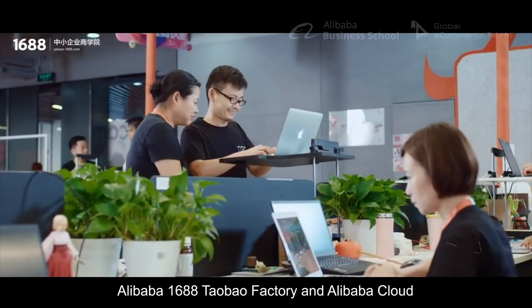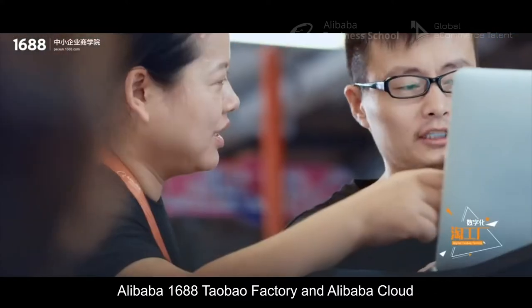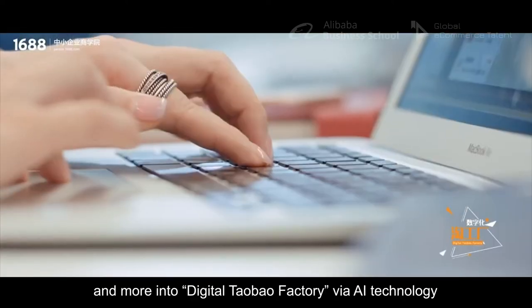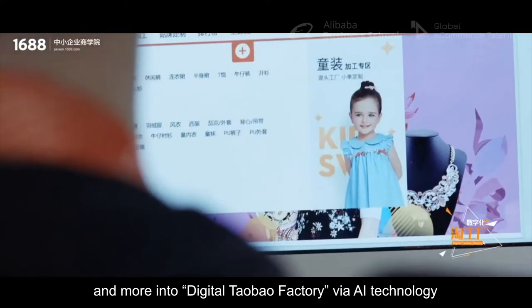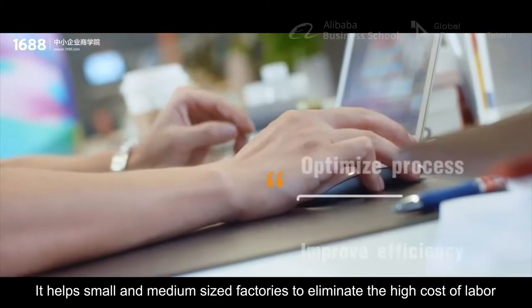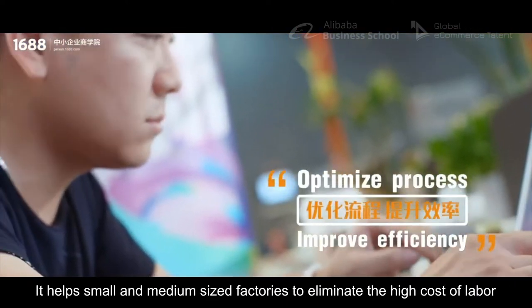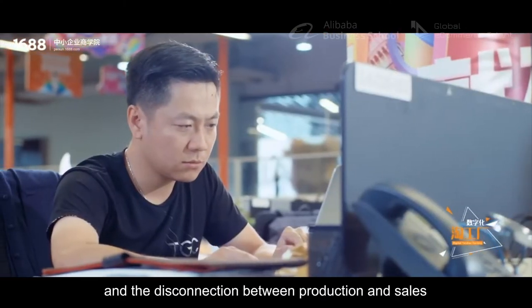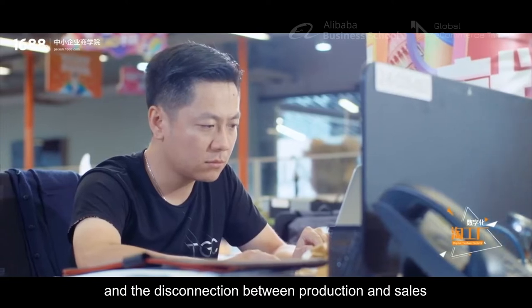Alibaba 1688 Taobao factory and Alibaba Cloud integrate hardware, cloud service, big data processing and more into Digital Taobao factory via AI technology. It helps small and medium-sized factories to eliminate the high cost of labor, low efficiency of management, and the disconnection between production and sales.